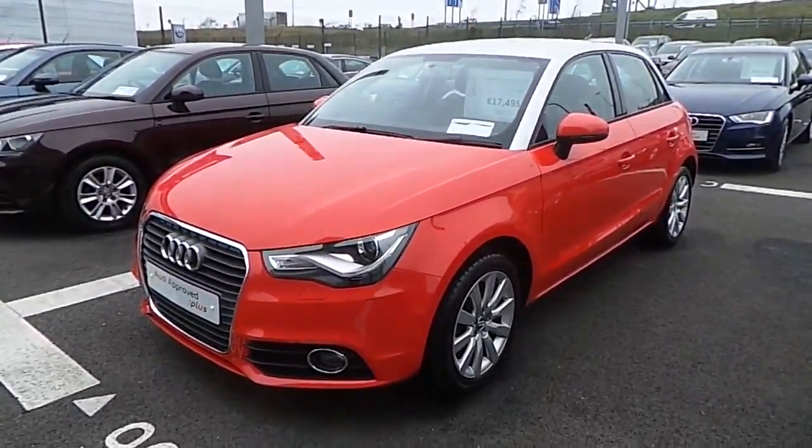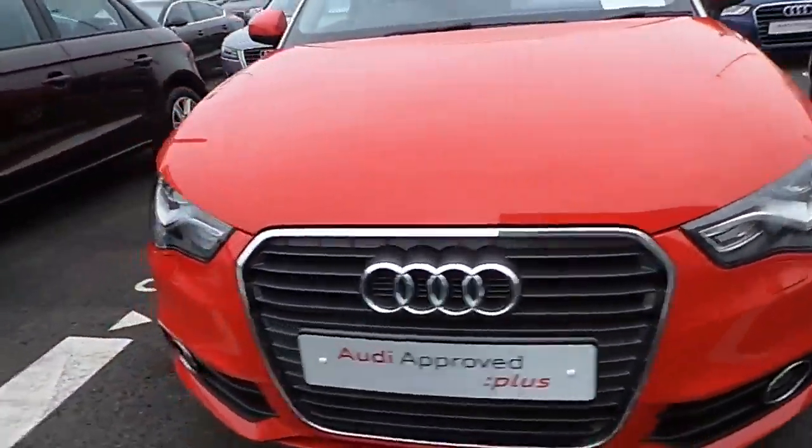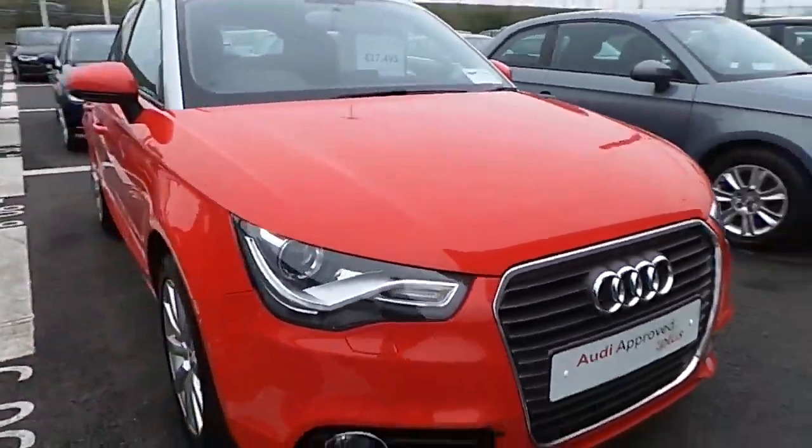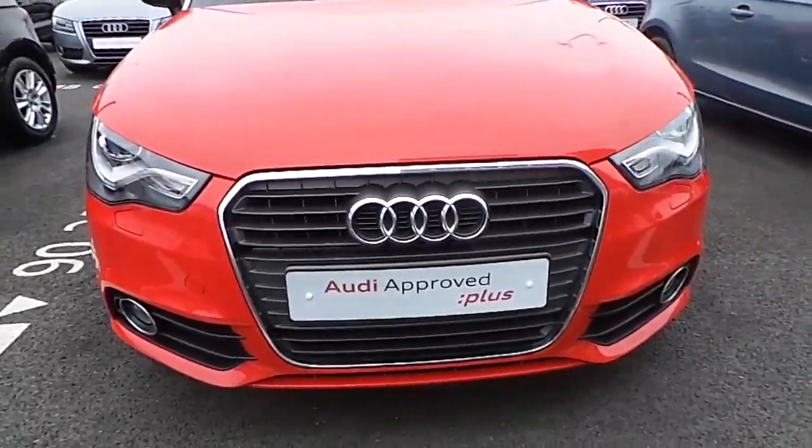This car is finished in brilliant red with a contrasting silver roof. One of the most distinctive features from the front are the Xenon headlights with the LED running lights. The front grille surround is finished in chrome.